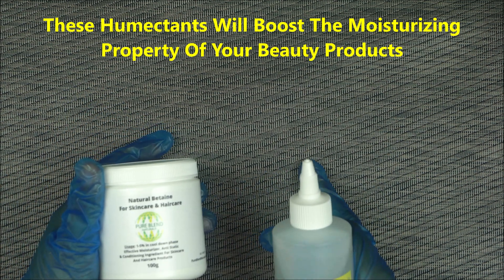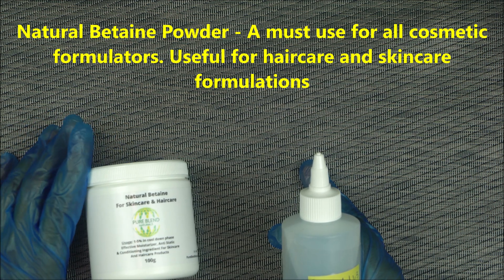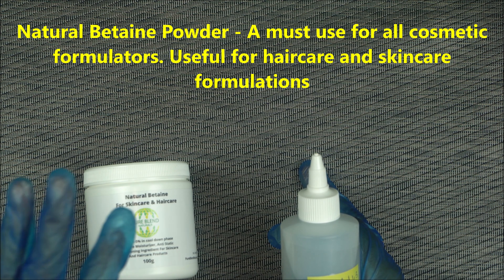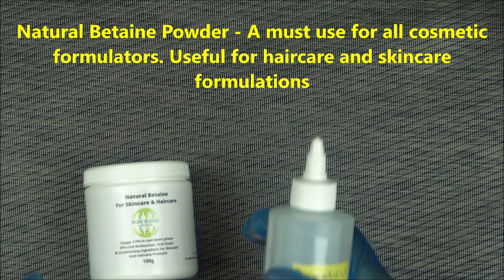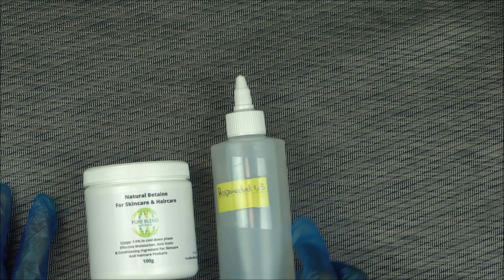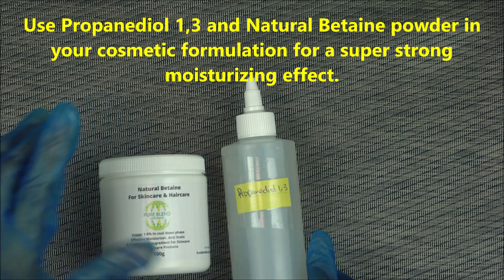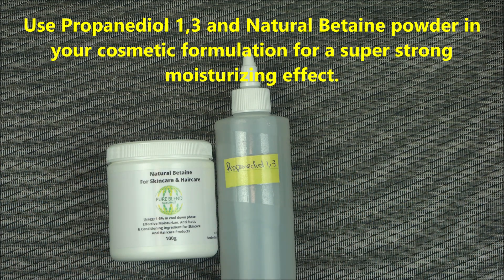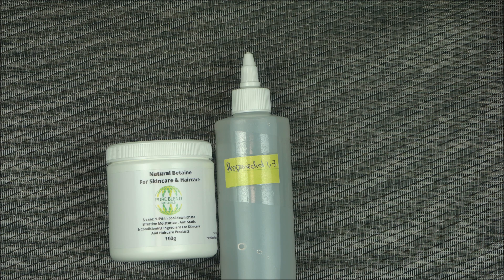The first ingredient I'm going to recommend is natural betaine — I talked about it in my previous video. Natural betaine is very powerful. Use it at three percent. The second ingredient is propanediol 1,3 — use that at two percent. This combination is going to greatly boost the moisturizing property of your skincare product. I'm saying this from experience.